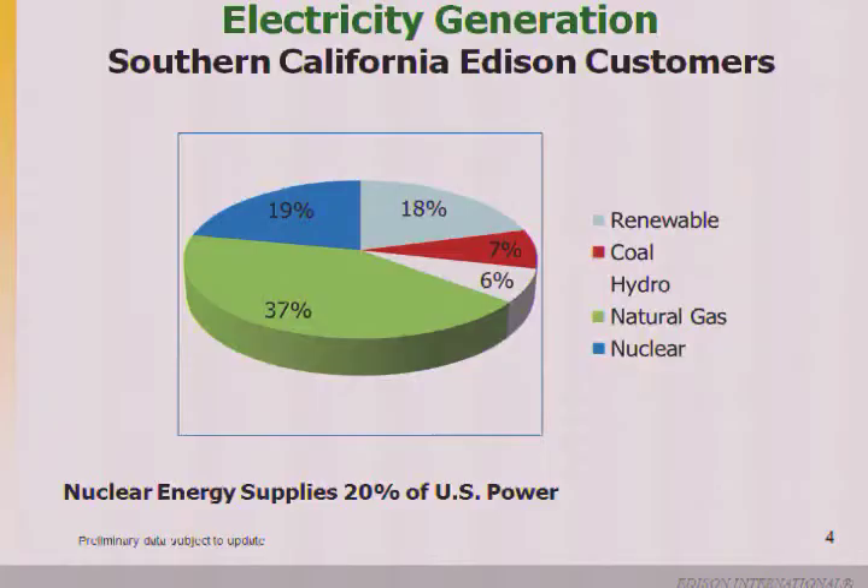Having a diversity of fuel allows for competitiveness in terms of not relying on one single source. In California, about 19% of electricity comes from nuclear power, which is about similar to the U.S. average.